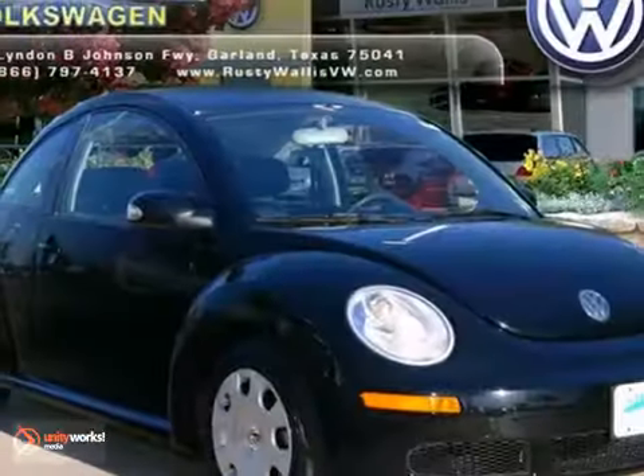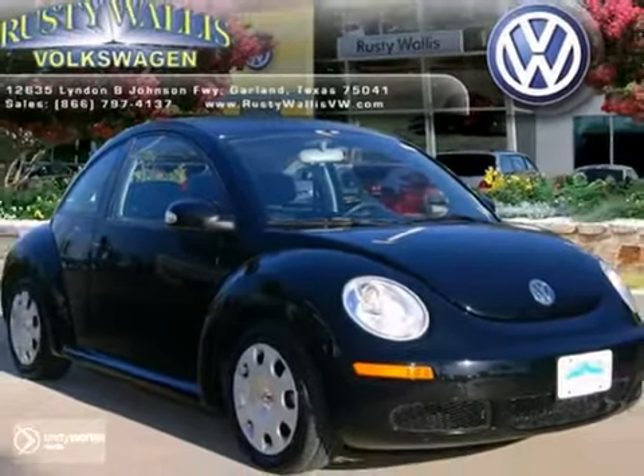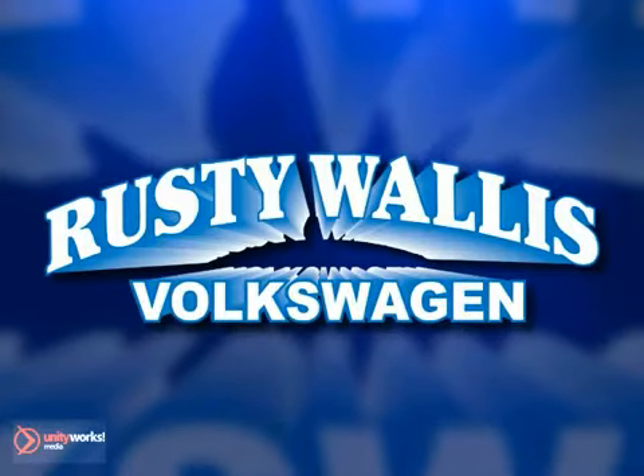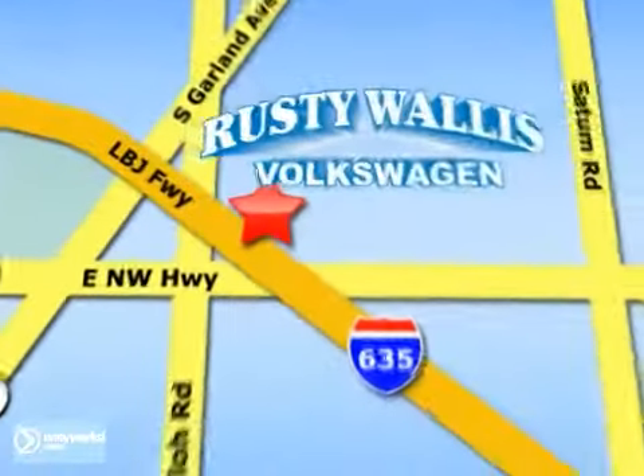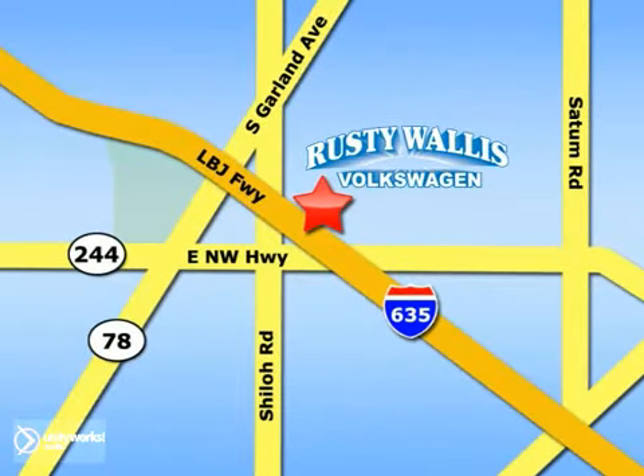We'd love to have you take it for a test drive. Rusty Wallace Volkswagen is one of the premier Volkswagen dealerships in Texas. We're easy to find just off Northwest Highway at 12635 LBJ Freeway in Garland.